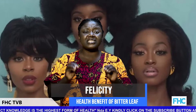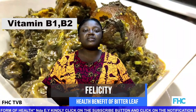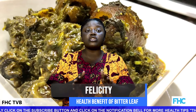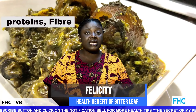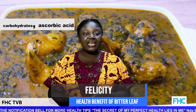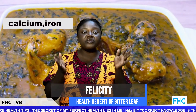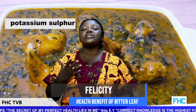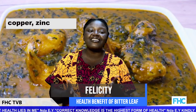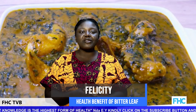The vitamins present in bitter leaves are Vitamin A, Vitamin C, Vitamin E, Vitamin B1, and Vitamin B2. It also contains a lot of nutrients, including proteins, fibers, carbohydrates, ascorbic acid, carotenoids, calcium, iron, phosphorus, potassium, sulfur, sodium, manganese, copper, zinc, magnesium, and selenium.